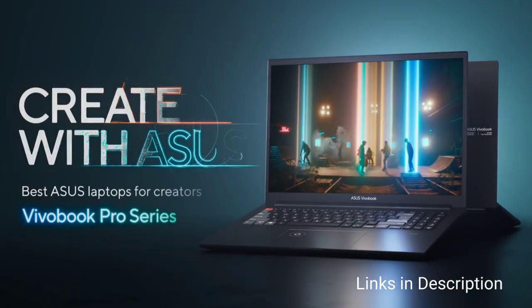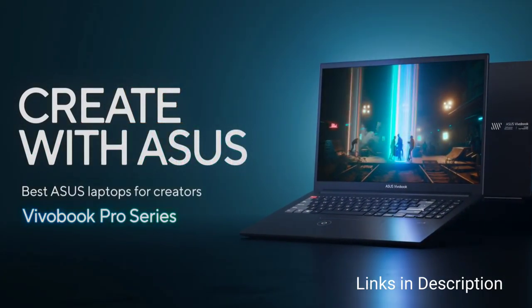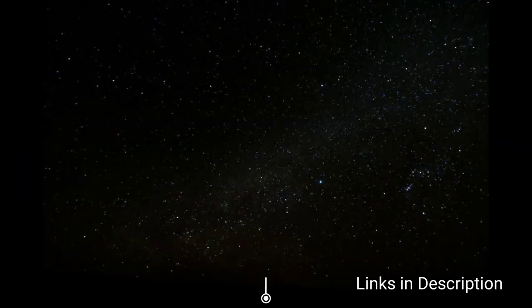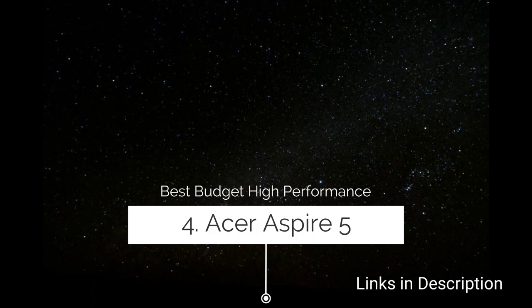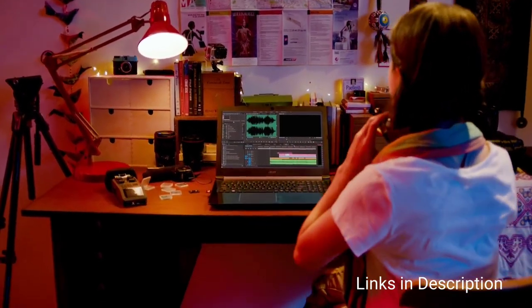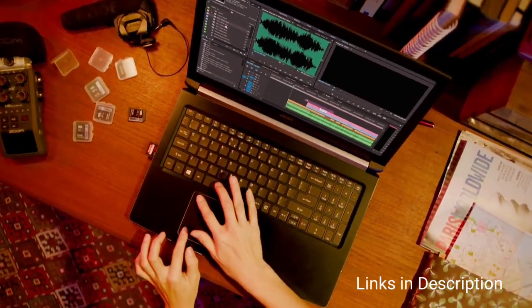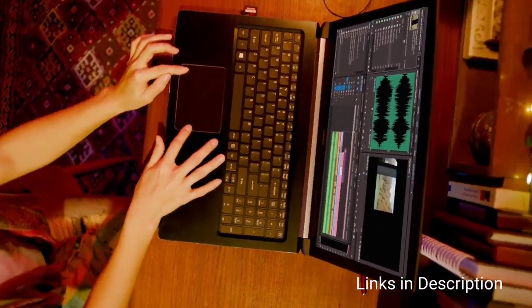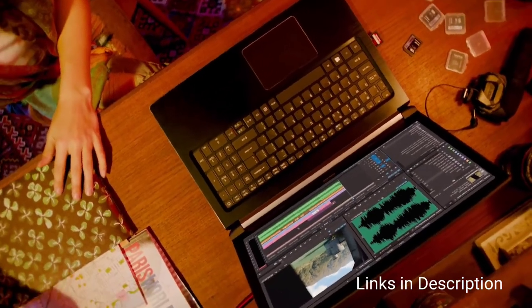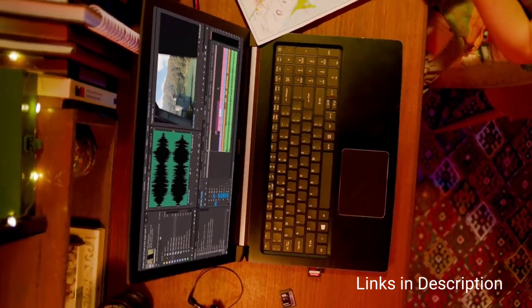Number seven: Acer Aspire 5 — great performance meets long battery life. Finding a good-quality and highly functional mid-range laptop has never been easier. The Acer Aspire 5 is hands down one of the best options, sporting all the latest features and a stunning design. The tagline 'great performance meets long battery life' is what sets this apart from all the laptops in this list.